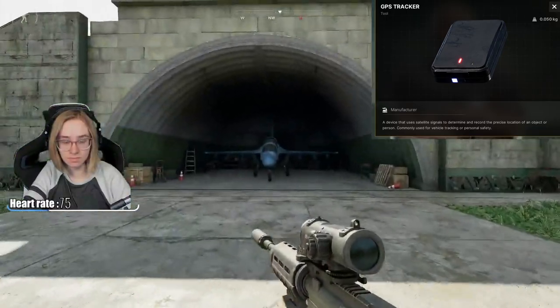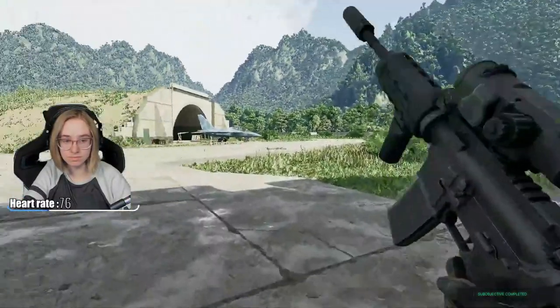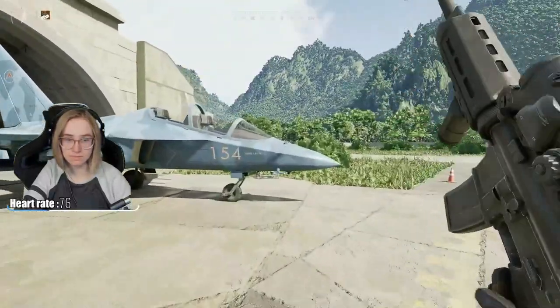There are three sets of jets that are outside the underground hangars. You will need three trackers that he will give you. You just need to go up to each jet and put the tracker on.